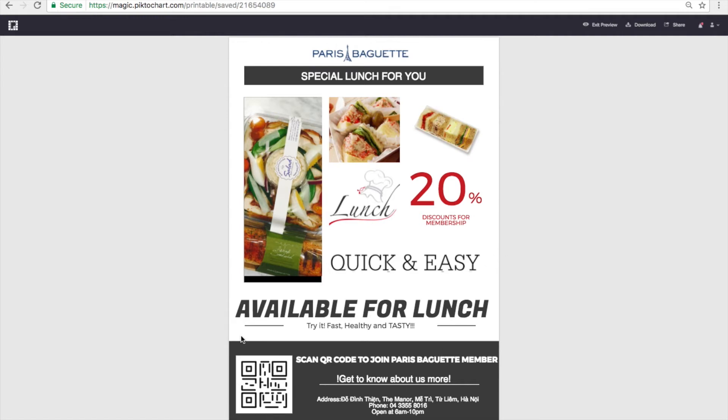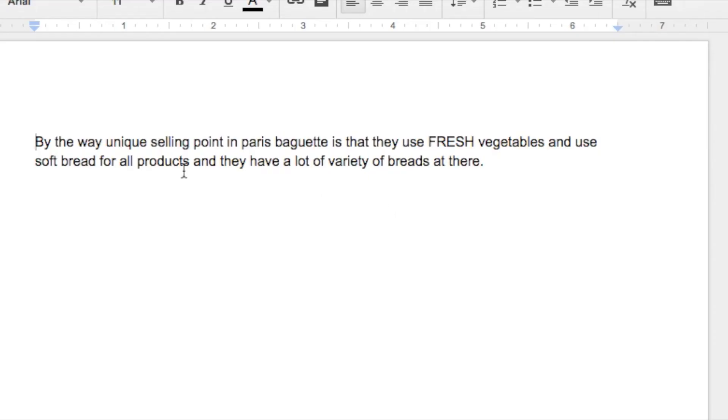At the bottom, I put a QR code to visit and register for their membership. I also wrote that there is a 20% discount if customers become a member of their store. I thought that by including a discount, people will easily be attracted and feel comfortable going to eat there. This is the way of customer service and a type of promotion for their customers. Thank you for watching and listening.